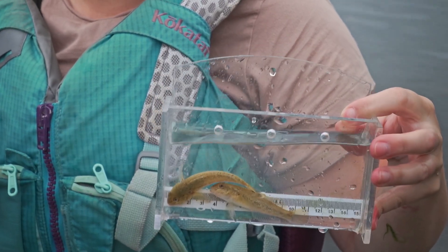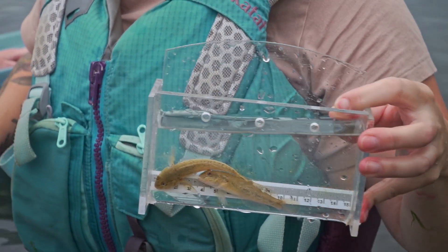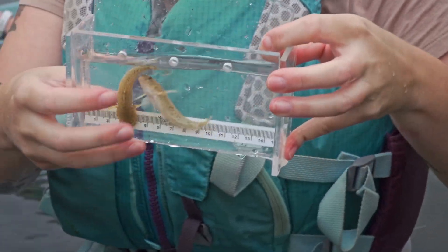Round gobies are an invasive species, and this little fish represents a big problem up and down the St. Lawrence.